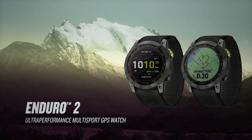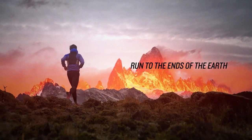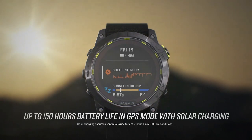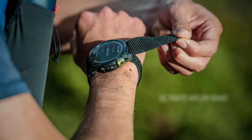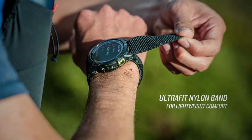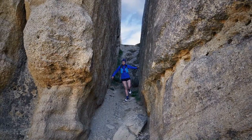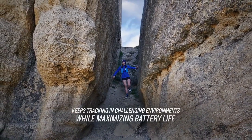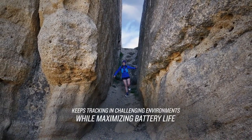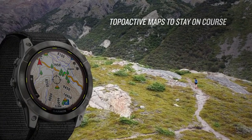Number 8: Garmin Enduro 2. Get solar charging that provides extra-long GPS battery life to help you outlast your next ultra race, plus power-saving positional accuracy and built-in mapping to help you find your way. Get up to 34 days of battery life in smartwatch mode, with an additional 12 days when solar charging, for an uninterrupted picture of your health and fitness, and up to 150 hours in GPS mode with solar charging.